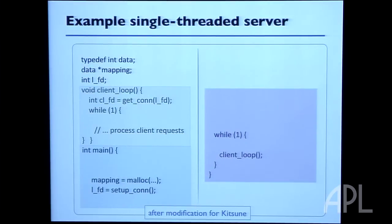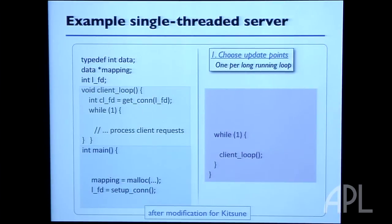Here's how we would change this program to support Kitsune-style updates. First, we pick the update points — that's pretty easy to figure out. Basically, update points go in any long-running loop where you're continuously accepting requests. The idea is that requests come in repeatedly, so you repeatedly go around this loop, and you can think of the dynamic update as just another request the program is being modified to support. In typical long-running programs, you're looking at two to maybe five of these polling points.